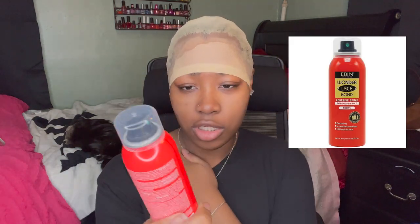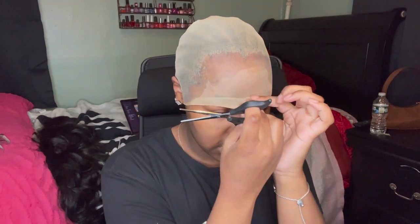The new thing to my routine is I picked up the Even Wonder Lace Bond — it's the red one. I should have got a black one but oh well. We're going to spray this on the perimeter just to make sure everything is holding. Another thing I did differently: when I blow dry between the layers I put it on cool, not on low or high. I think I was putting it on high before and burning myself. Put it on cool, let the cool air do its thing. Now it's time to cut.